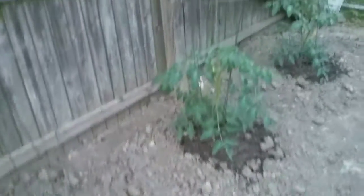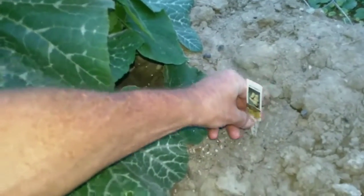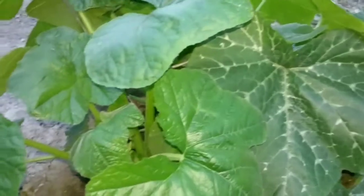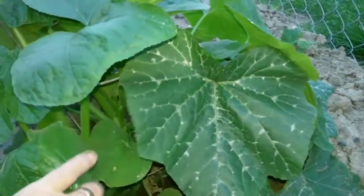Mater. My question to YouTube is this squash plant — there's a couple of them here and it is a butternut. Look at those leaves on that plant. There's a couple plants in this mound. What's your opinion?